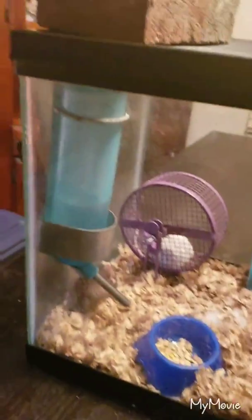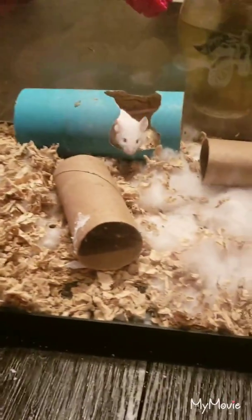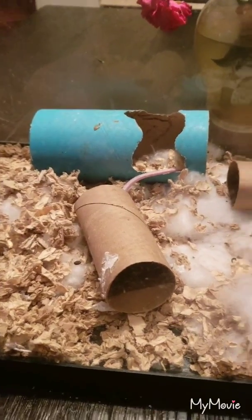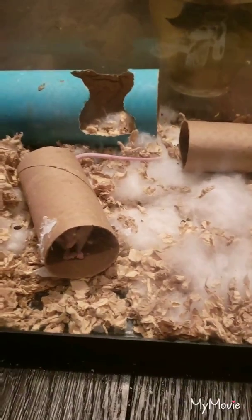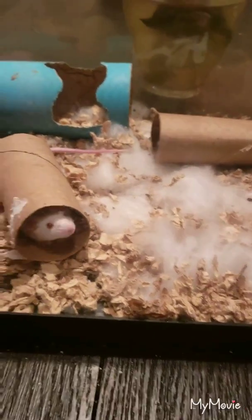Just wanted to give you a quick view of the tank. It's got the water bottle here, their food dish down there, a couple toilet rolls, a bigger roll I bought from the pet store. I also bought a bag of fluff to throw in there.